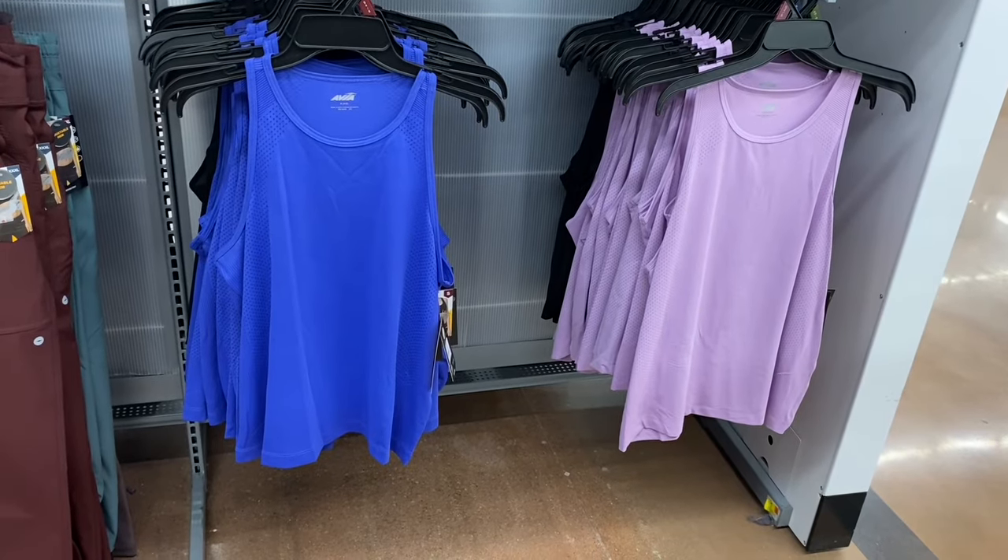New knit tulip shorts, $7.98 by No Boundaries, extra small through extra large — love the little detail at the end with a drawstring that flaps over. So adorable! You can get in black, coral, and purple. Also the elastic crochet shorts, $7.98, by No Boundaries — these were online and extra small through extra large.